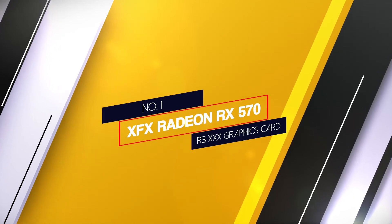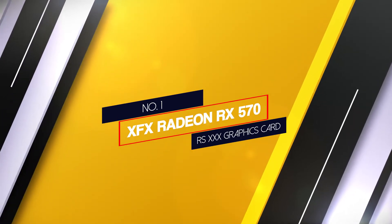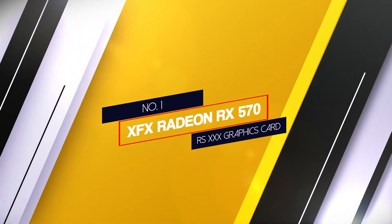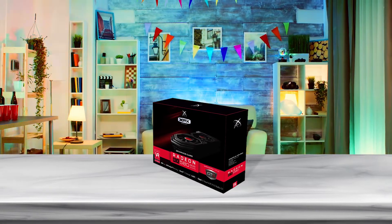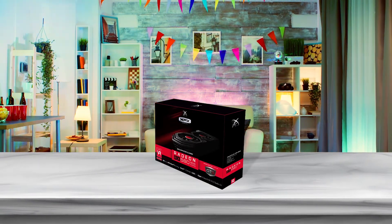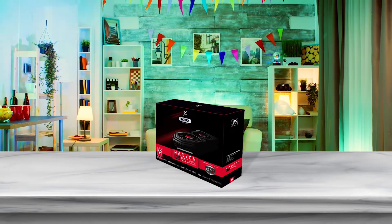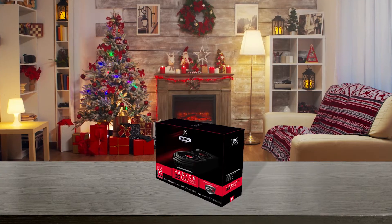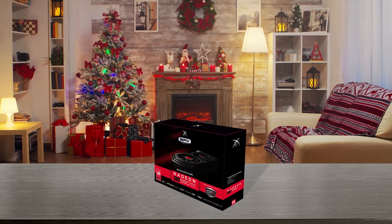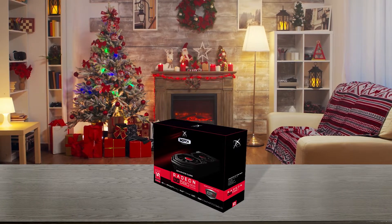Number 1. Most popular. XFX Radeon RX 570 RS XXX graphics card. This best GPU to go with Ryzen 7 3700X has 8GB GDDR5 of onboard memory, which is the highest amount of video RAM available on any gaming graphics cards on the market. This card also offers an advanced cooling system.